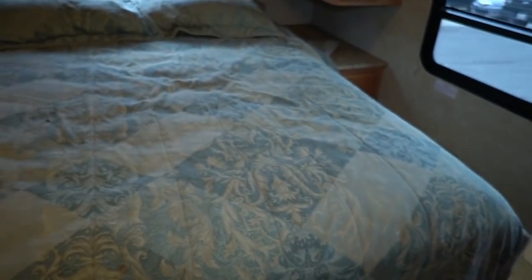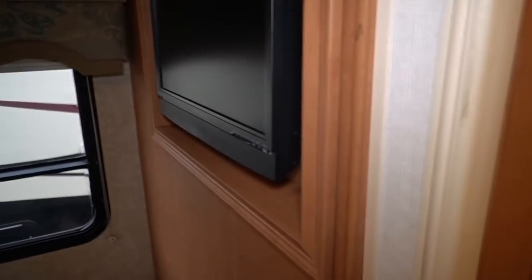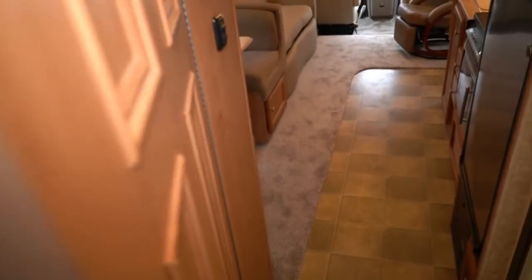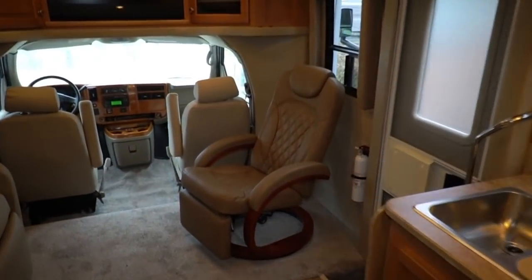Going toward the back, cozy rear bedroom. You've got a clean island bed — this is the original bedspread and cover, so everything matches the window treatments. You've got closets on each side. Blinds are in good shape. You've got a small TV back here as well. The bathroom's a little bit cramped, but that's kind of normal for this size. You've got a porcelain RV toilet. You've got a nice shower with a skylight — no signs of water damage around the skylight.